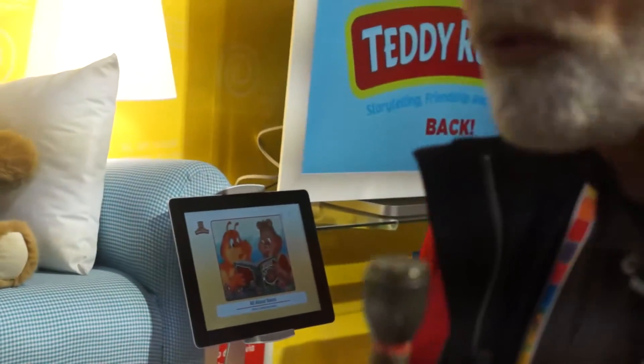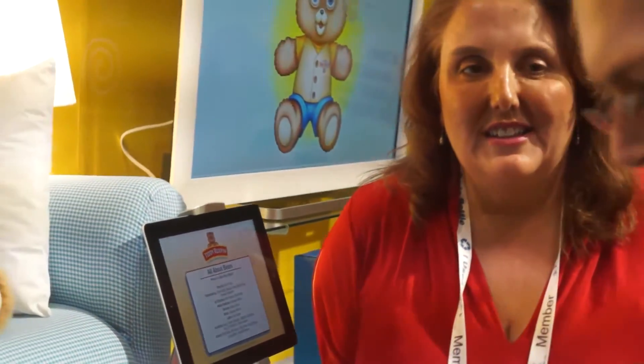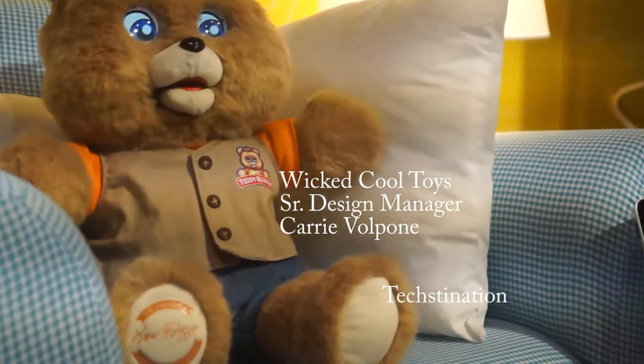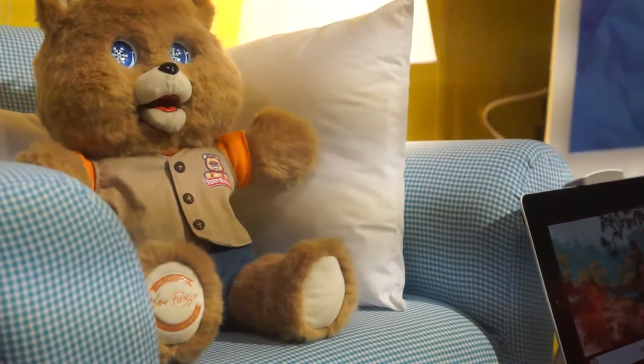Remember Teddy Ruxpin? Well, we do and Teddy Ruxpin is coming back this year. We're with Terry Ballone, Senior Design Manager at Liquid Pool Toys. Thanks for joining us Terry. And this is Teddy Ruxpin — a whole new version of him. He came out in 1986 and he was a huge cultural phenomenon.